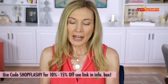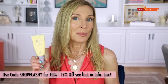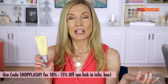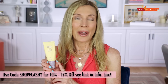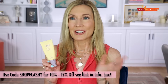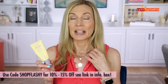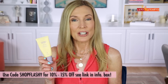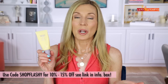One more sunscreen worth mentioning is the Haru Haru Wonder Black Rice Moisture Airy Lift Daily Sunscreen, SPF 50+ PA++++, available at Stylevana. This is a European chemical sunscreen — it doesn't use American chemical sunscreen agents, which irritate my skin. I've used it almost every day since trying it. It's sheer, invisible, works great under makeup, has a subtle glow, and costs about $12–$15 for 1.7 ounces. You can use my Stylevana discount code to pick it up.